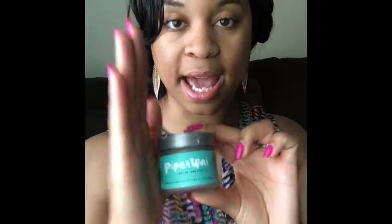Hi guys, welcome to my channel. Today I'm here to talk to you about a product review. The product I'm reviewing is a natural deodorant called Piper Way.